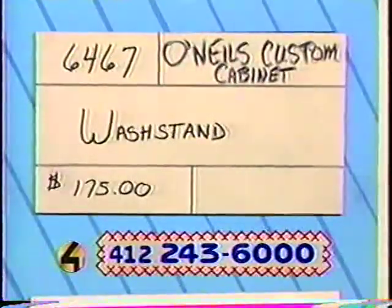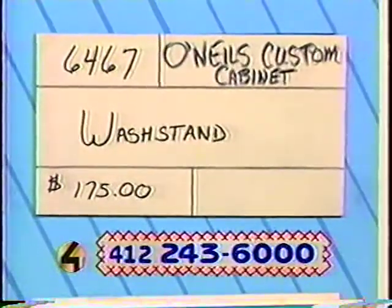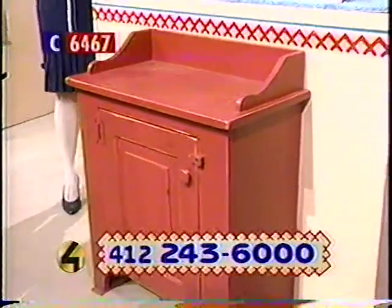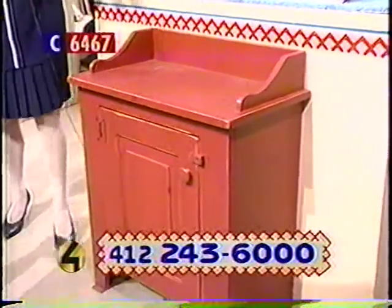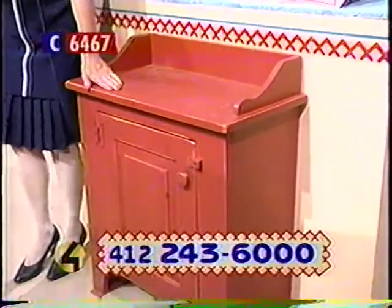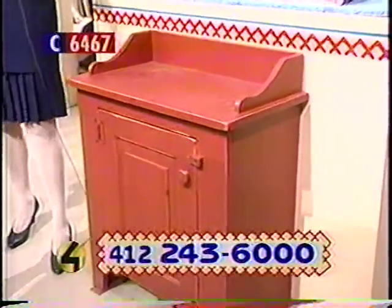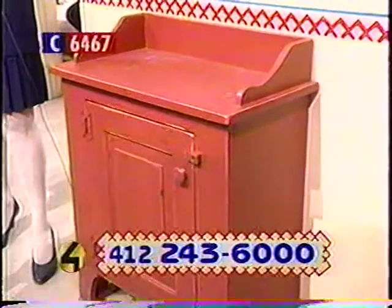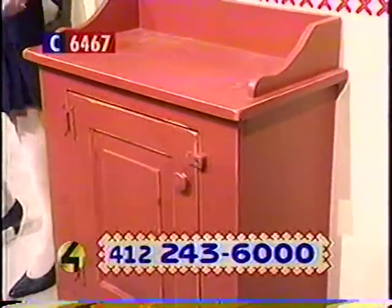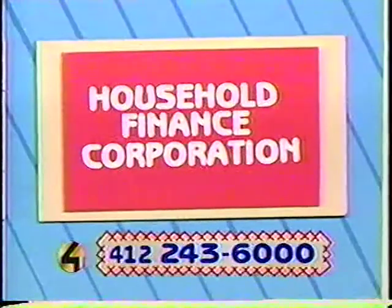Also, the next item: 6467 from O'Neill's Custom Cabinet and Design. Look at this — it's the country look, really lovely. You can't do better than this country wash stand. Wash stands are really hard to find in antique stores — well, here's one. It's new but looks like an antique. Made from Pennsylvania white pine, assembled with glue and cut nails for that hand-cut look. It's $175 — item number 6467 from O'Neill's.